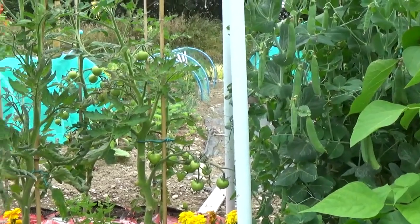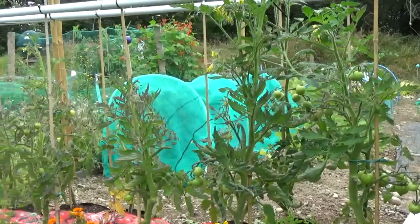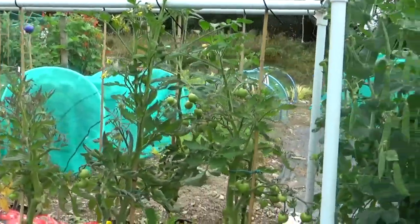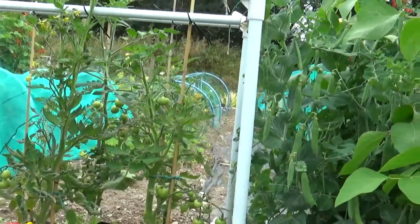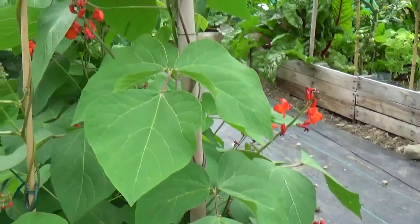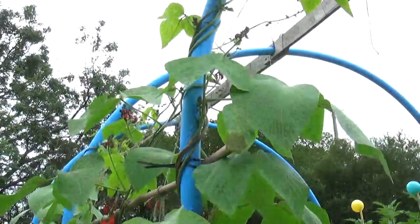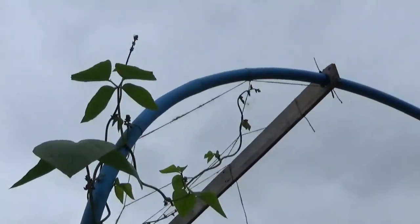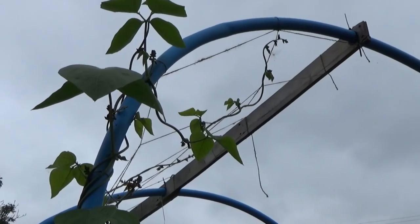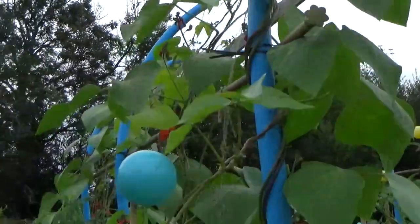Here's the rest of our tomatoes — they're all producing now and we're just hoping we get enough fine weather to ripen a few of them up. Here's our bean arch and everything's getting to the top now. I think these are our third sowing of beans so these are not producing yet, although we've got plenty of flowers.